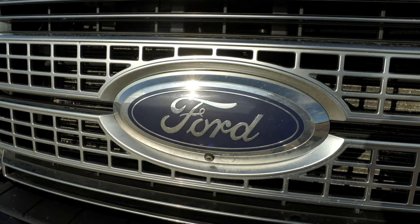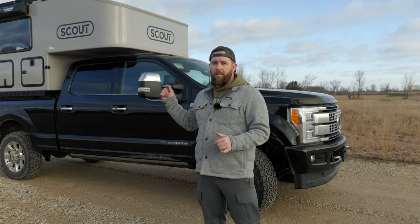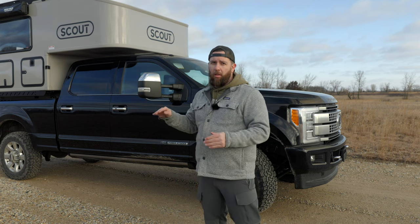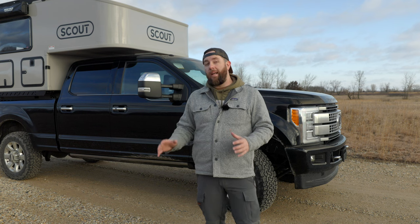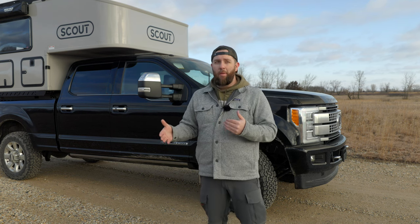This is a 2017 Ford F-350. It has a 6.7 liter diesel Power Stroke engine in it. The bed is a 6 foot 10 inch box, so it's a short box. The camper actually hangs out a little bit, but we wanted it shorter so we're slightly more nimble. It's kind of hard to drive around in parking lots, and we didn't want the extra length.